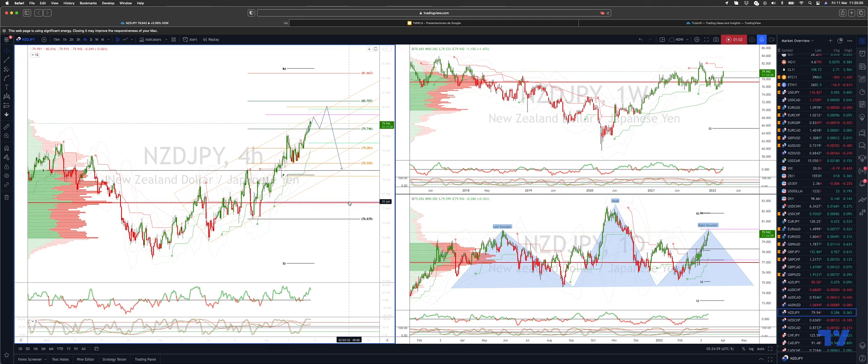If we can get through 78.30, we have the high volume node at 77.20, and then we'd be starting to think about a test of the neckline down to the 74.60s. But take it one step at a time — first we're going to target a test of the trend channel support. As always traders, plan the trade, trade the plan.